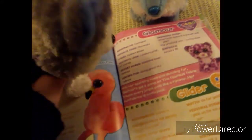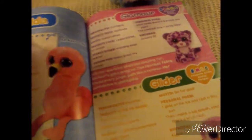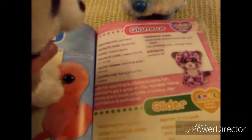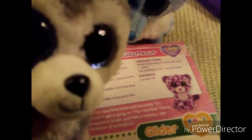Other pages have smaller things. Like on this one there is personality, favorite food, loves, favorite look, secret hobby, known for, personal poem, and birthday. The one thing they almost always have is a personal poem and a birthday.